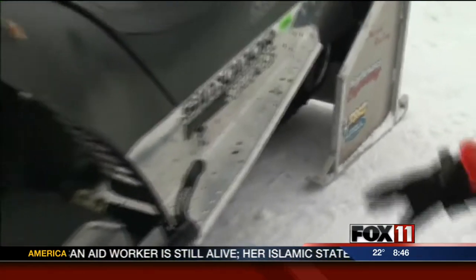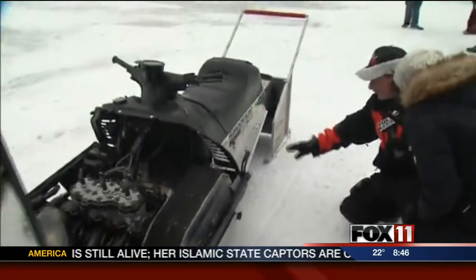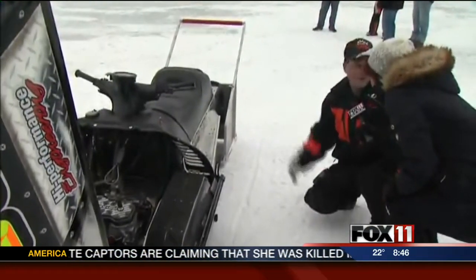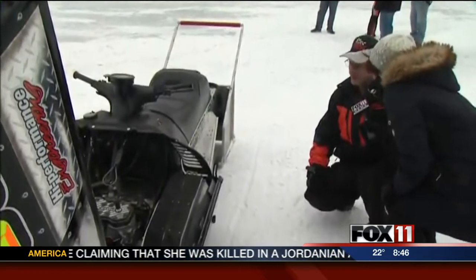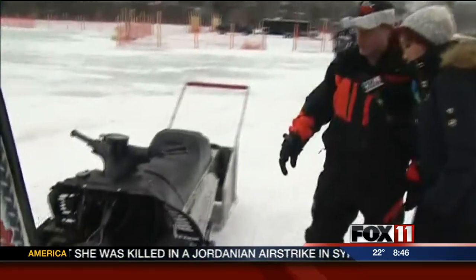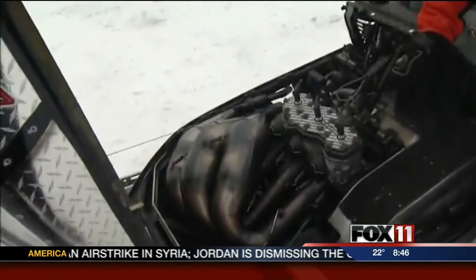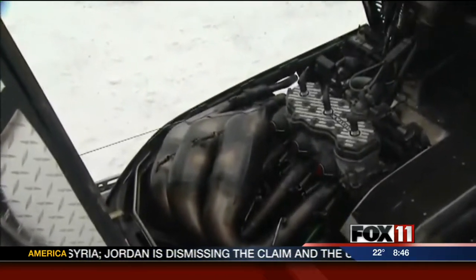Otherwise you'll never get good traction. And they're not regular trail picks — they're actually drag picks. And that's a requirement when we run here, because if you run trail picks you won't hook up, they'll just spin. So that's different. And then underneath the hood on this machine, it's actually a stock production motor from the outside, but inside is totally different modifications done.